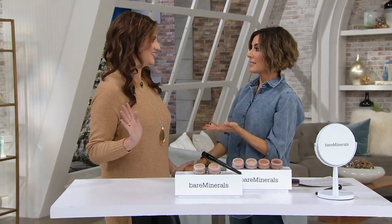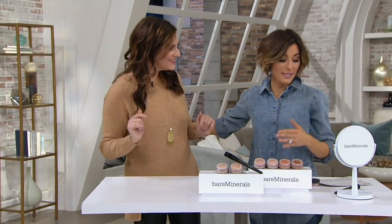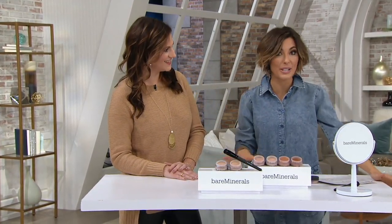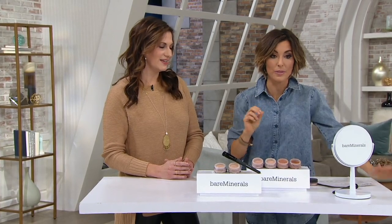Jessica Faust, whose favorite movie is Love Actually — I've seen that one and I love it too. Your hair looks so pretty. Jessica Faust is a part of the Bare Minerals team. She has been for 14 years. She educates us so wonderfully on the power of Bare Minerals and all that they are capable of. But first, I want her to educate us on the shade choice, because the first order is gone.